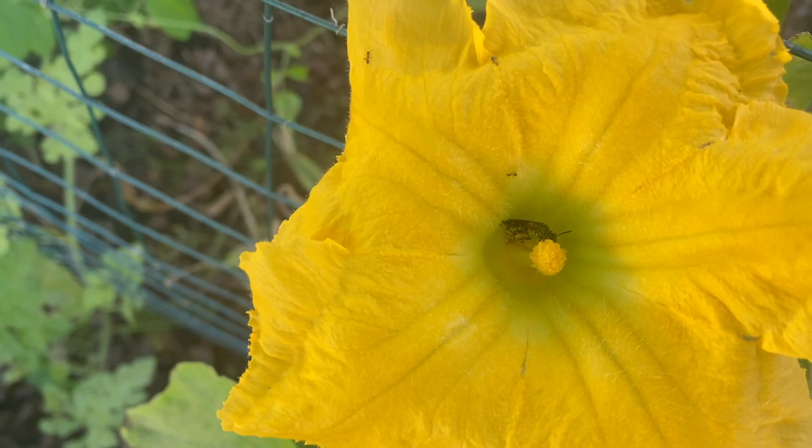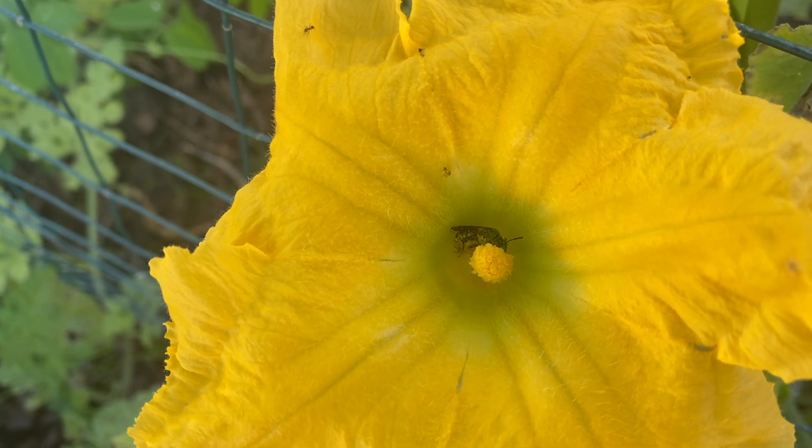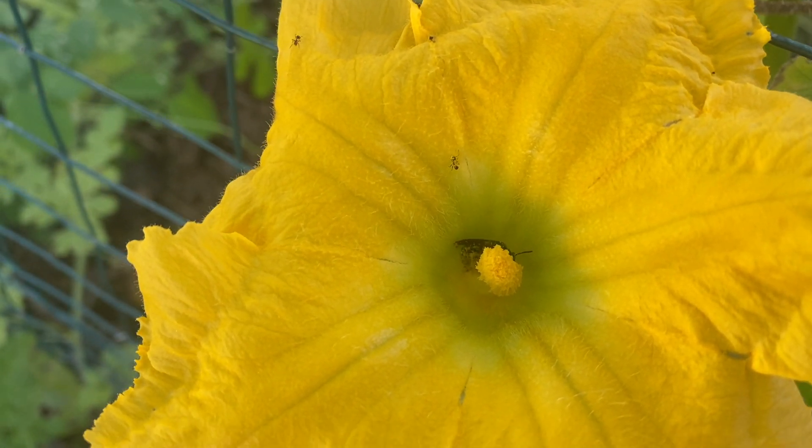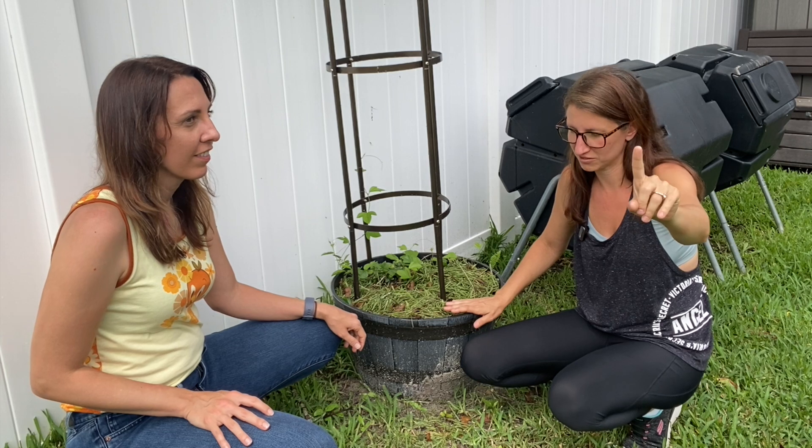Sometimes I come out and I'm like, I'm going to go hand pollinate my squash — I just redid some squash — and I go to take my little brush in there and there's bees all in there and they're flying at me. And I'm like, okay guys, my bad. You do your thing.